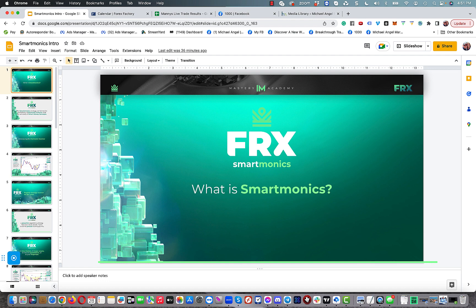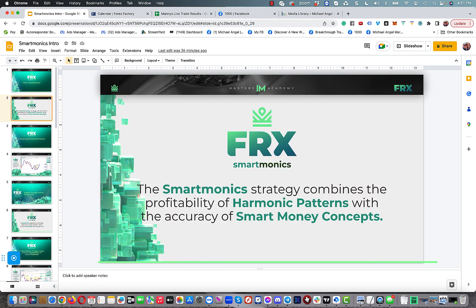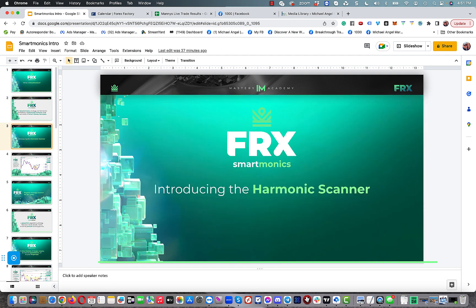What is SmartMonix? The SmartMonix strategy combines the profitability of harmonic patterns with the accuracy of smart money concepts. This is something we've actually been doing for four years — it's been our best kept secret, but now we're letting it out to the world because it's so incredible.